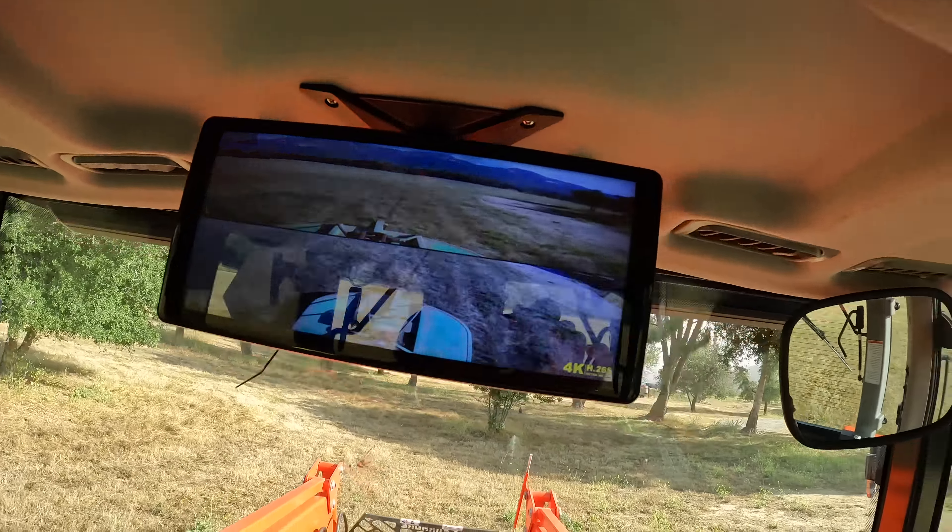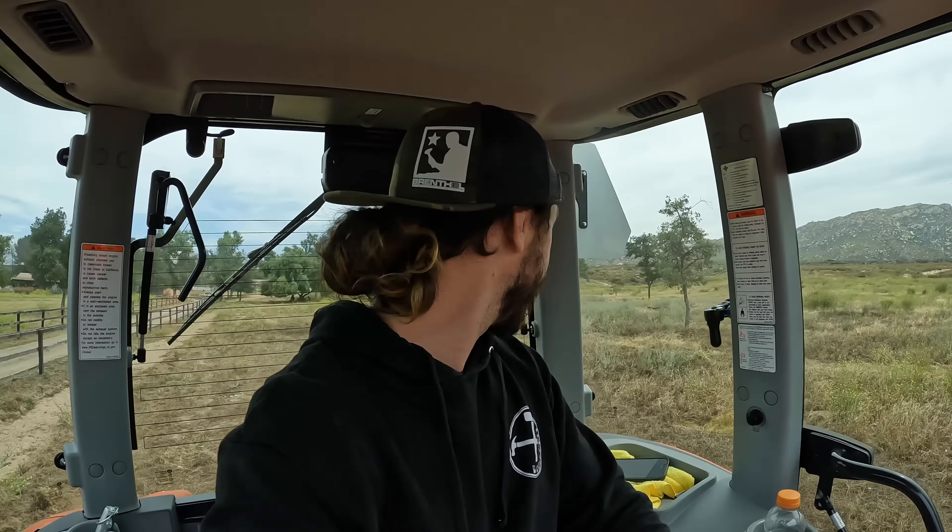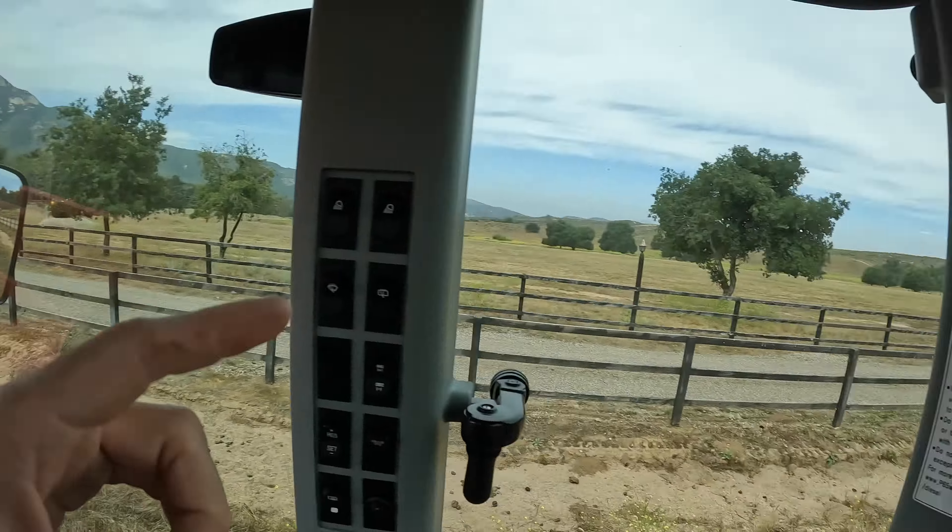I've got to trim all the trees on this side of the property. The lower the branches are, the more risk there is that if a fire rips through here it'll catch the trees on fire. If you guys watched the fire video, you saw that about 70 to 75 percent of the property burned. However, we only lost a couple of trees because most of them were trimmed up - and really the donkeys and the other animals did most of the trimming since they love to eat off the trees as high as they can reach.